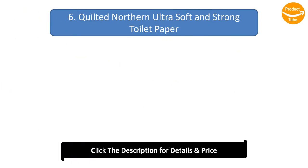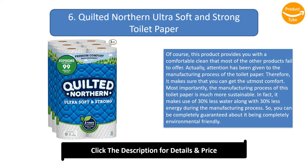Number 6: Quilted Northern Ultra Soft and Strong Toilet Paper. This product provides you with a comfortable clean that most other products fail to offer. Attention has been given to the manufacturing process, ensuring utmost comfort. Most importantly, the manufacturing process of this toilet paper is much more sustainable — it makes use of 30% less water along with 30% less energy during manufacturing, so you can be completely guaranteed about it being environmentally friendly.